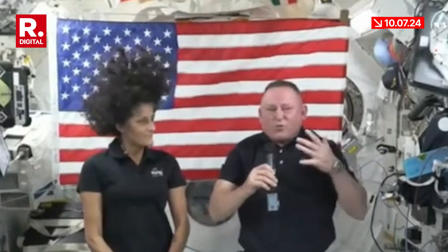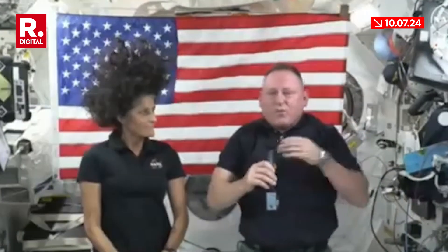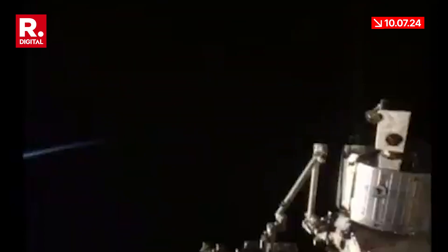Then of course we became Expedition 71 crew members. We're fully certified for all aspects of life aboard the space station — whether it's spacewalks, operating the robotic arm, or maintenance, which we've done a lot of. That's part of living here; you have to keep the space station going.